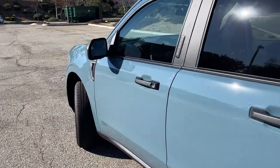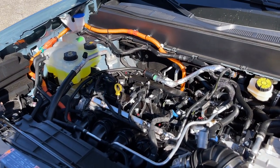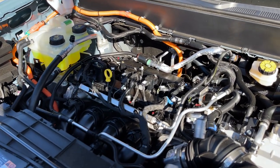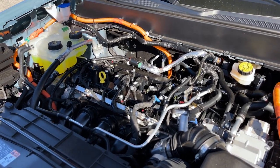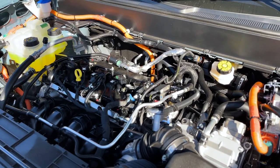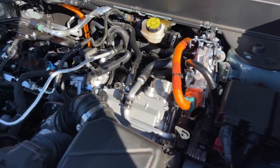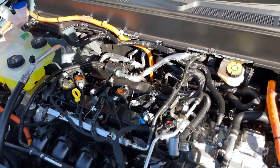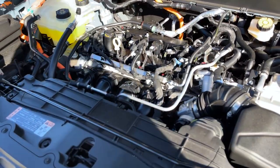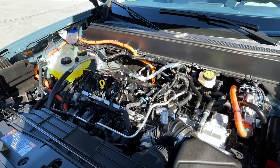Let's pop the hood real quick before we check out the interior. It takes two pulls and you have to hold it up yourself. Under the hood is a 2.5-liter hybrid four-cylinder producing 191 horsepower and 155 pound-feet of torque. This one has a CVT, so if you want a traditional transmission — the eight-speed — you'll want to option the other engine. You can see all the orange wiring because of the hybridization. It's nicely packaged with a bit of room behind the engine block, though this one doesn't come with an engine cover.